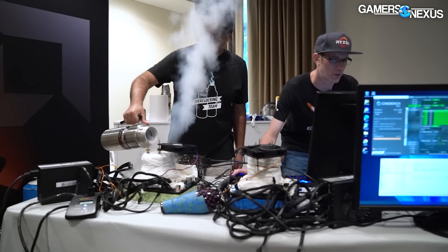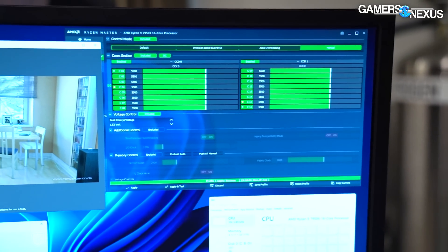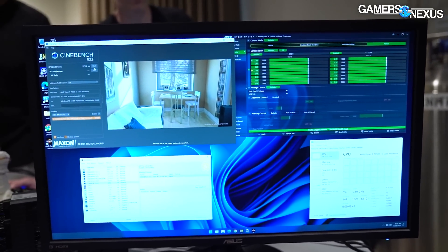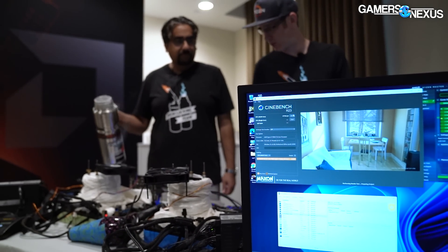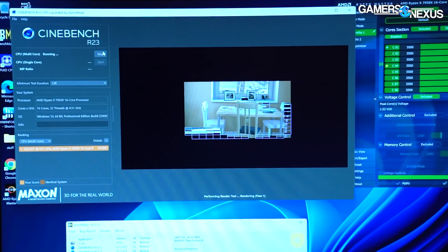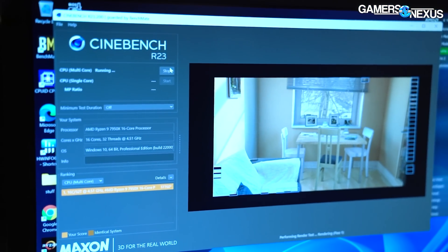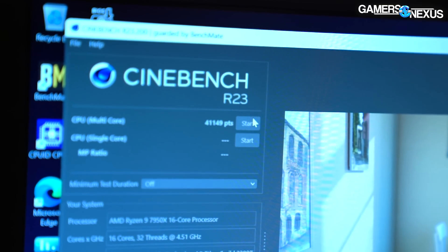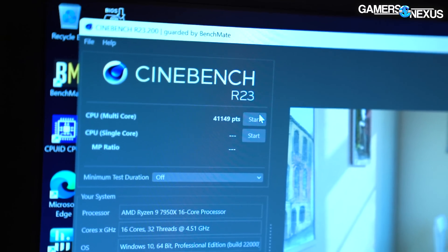Cooling down to about minus 120. Going for 5.5GHz as a warm-up run, leaving Ryzen Master open for now. Does having Ryzen Master open affect results? Yes, meaningfully when you need those last few points at the competitive edge. Running at negative 123°C, 1.52 volts, 5.5GHz, in Cinebench R23. The current world record is 40,421 on a 12900KS at 7GHz with LN2. The result comes in at 41,149 — beating the current world record. But they think they can do better.